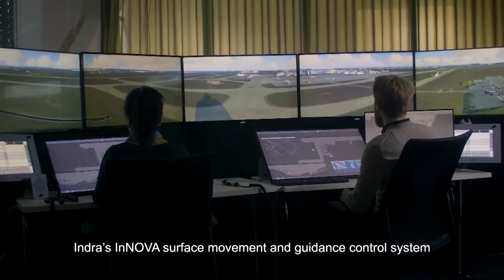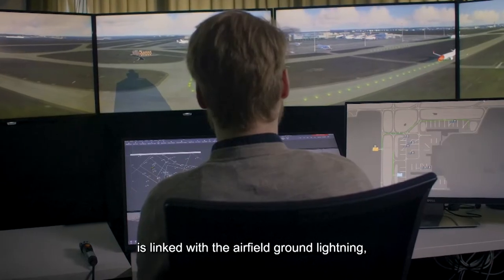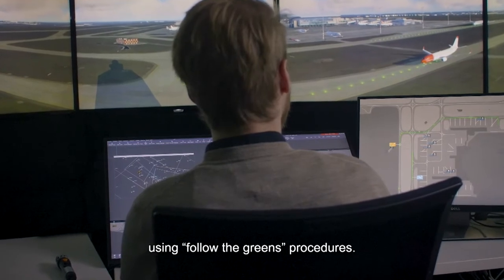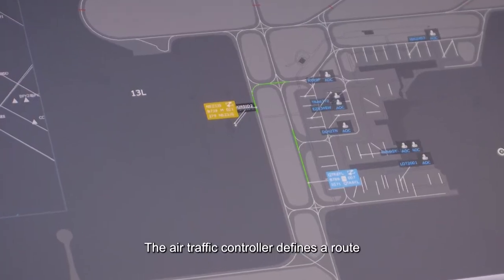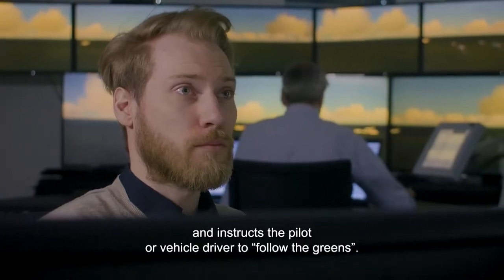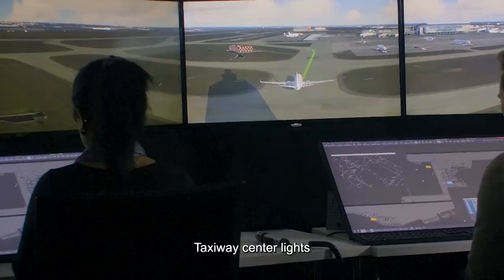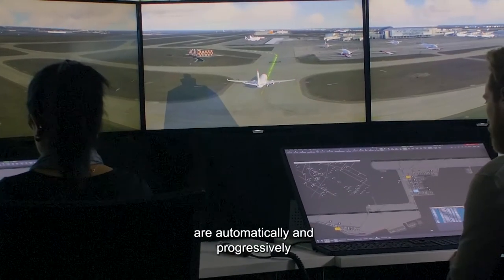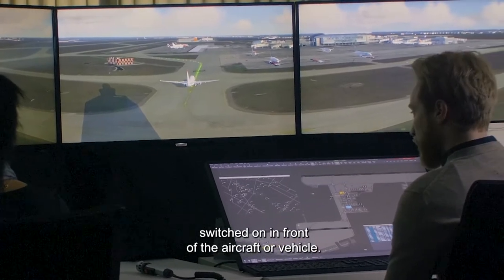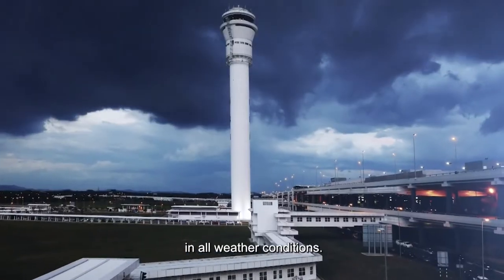Indra's Innova Surface Movement and Guidance Control System is linked with the airfield ground lighting using Follow the Greens procedures. The air traffic controller defines a route and instructs the pilot or vehicle driver to follow the Greens. Taxiway centre lights are automatically and progressively switched on in front of the aircraft or vehicle, guiding them along the route in all weather conditions.